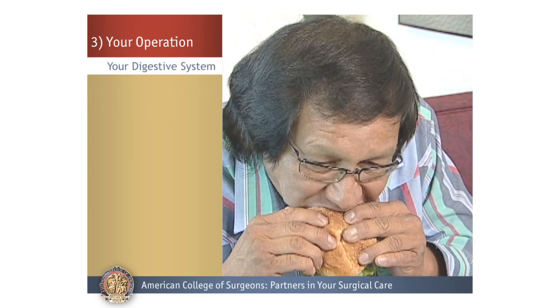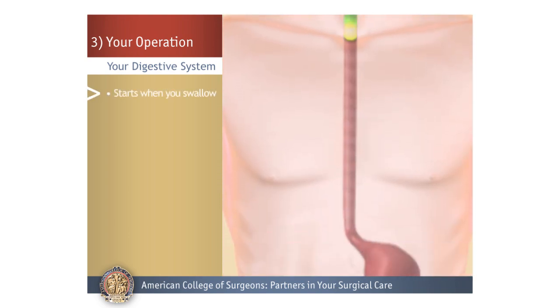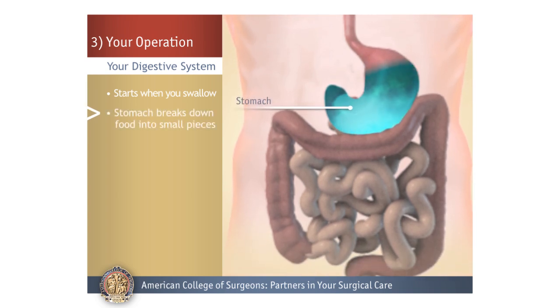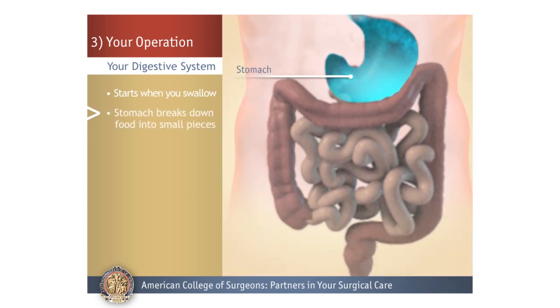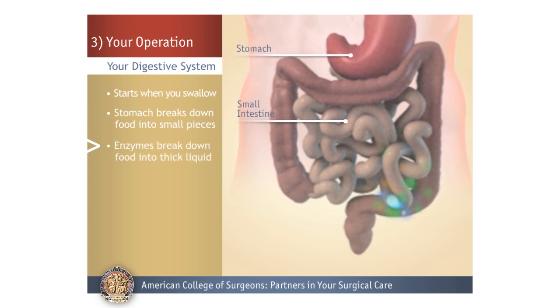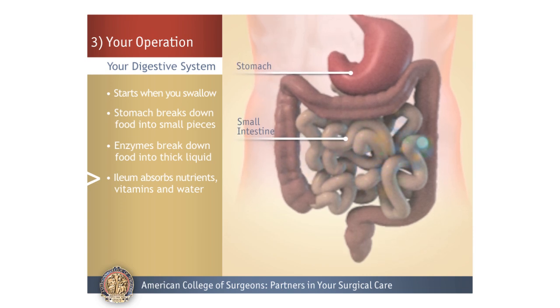Your digestive system. Digestion starts when you take your first bite and continues when you swallow. The stomach breaks down food into very small pieces, which then move into the small intestine. This is where enzymes break down food into thick liquid, and the body absorbs nutrients, vitamins, and some water.